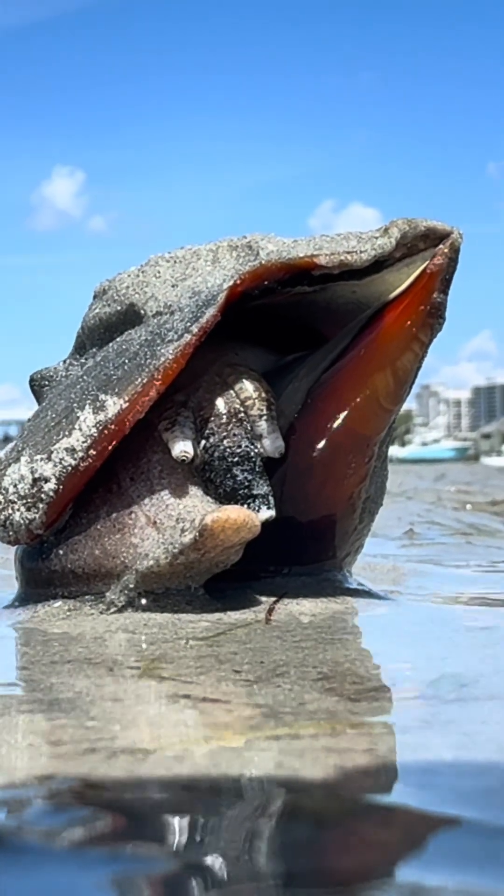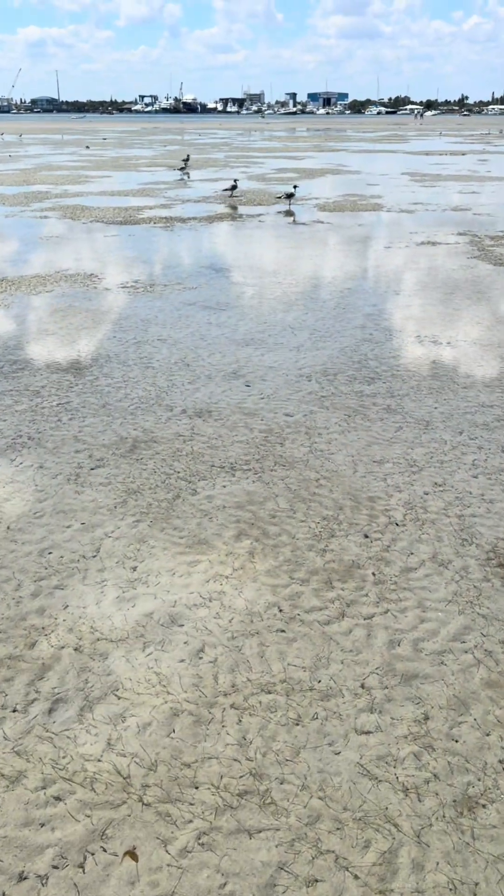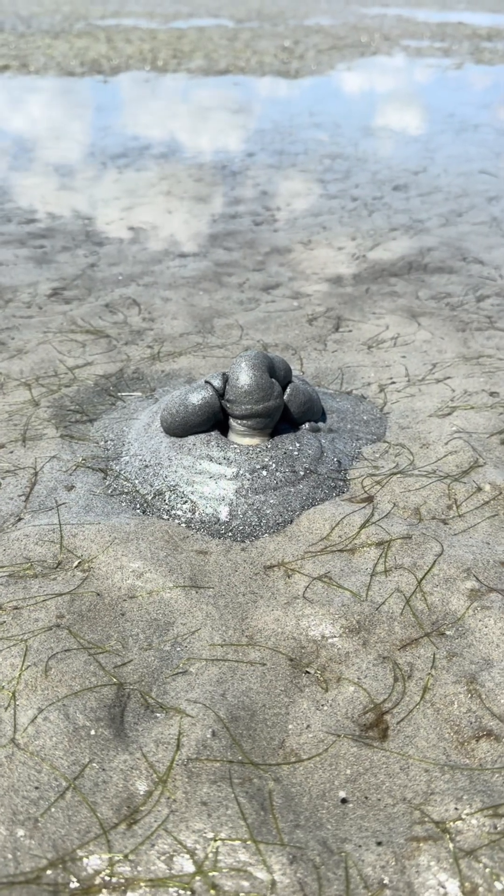A flock of terns were on the prowl. Hopefully they don't eat any of my friends. And here's some waste from a tube worm that's burrowed into the sand. You never know what's lurking down there.